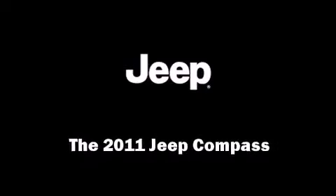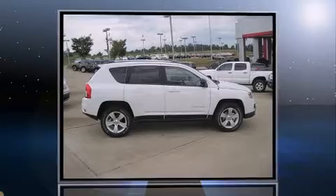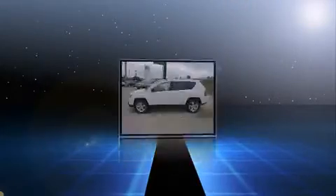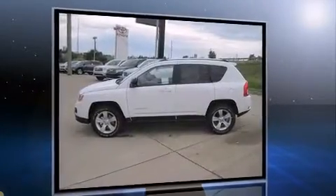Discerning drivers will appreciate the 2011 Jeep Compass. Jeep prioritized fit and finish as evidenced by a rear window wiper, one-touch window functionality, a tachometer, and power door mirrors and heated door mirrors.